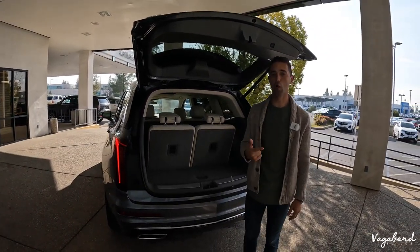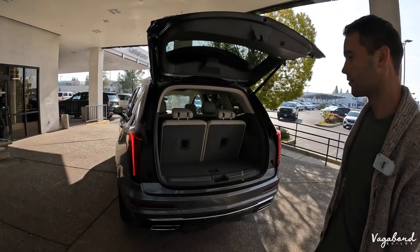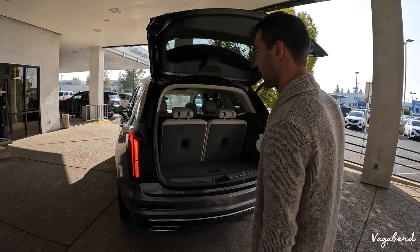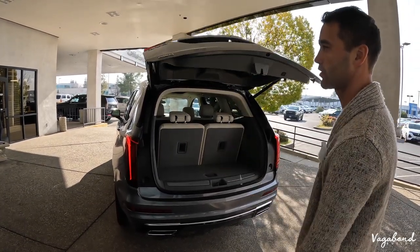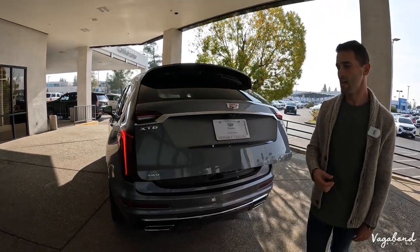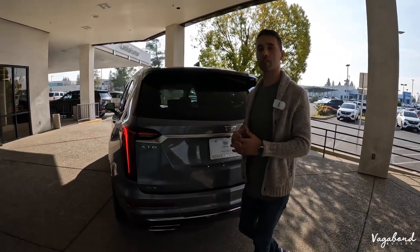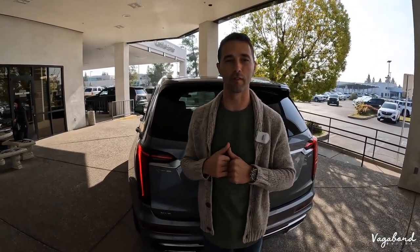If you just kick your foot under the bumper, the car alerts you that the tailgate is going to close, and that tailgate does close automatically — very convenient. That pretty much wraps up the exterior of the car. Let's go ahead and head over to the interior.